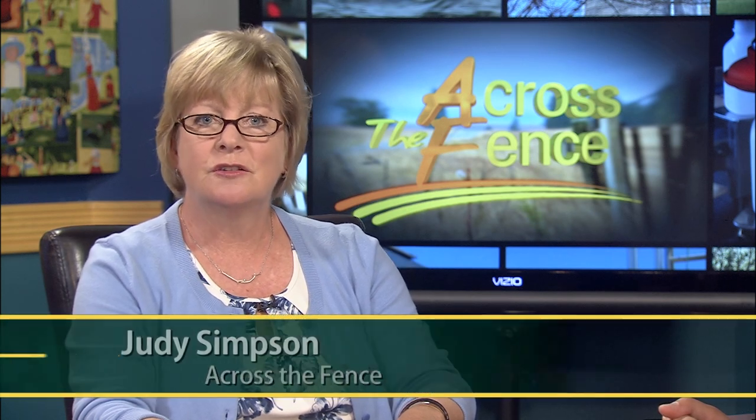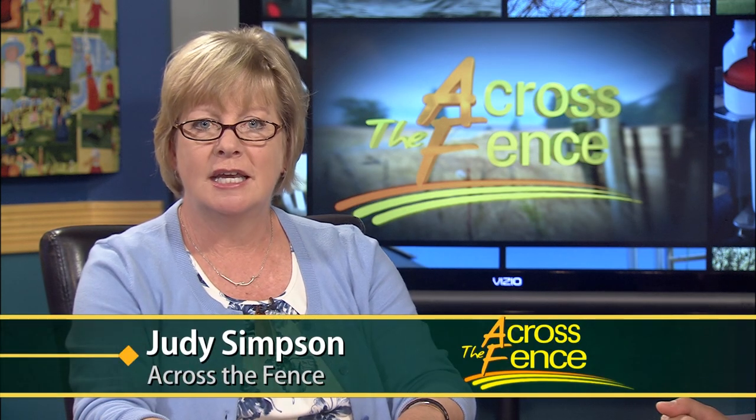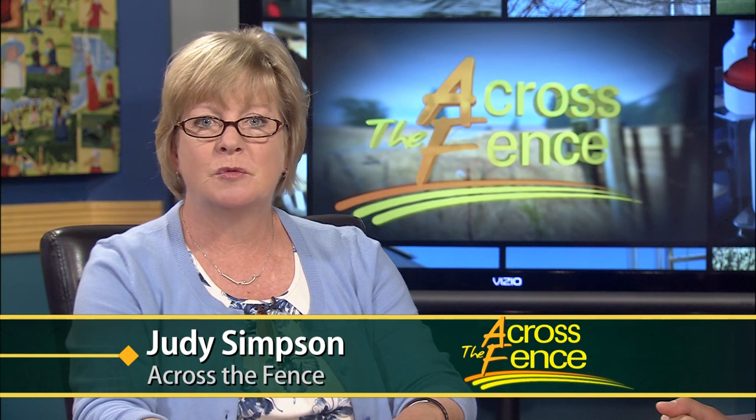Good afternoon and thanks for joining us. I'm Judy Simpson. Vermont has one of the highest rates of Lyme disease in the country. As most people know, Lyme disease is spread to humans by the deer tick, which is also known as the black-legged tick. A decade ago, there were about 100 cases of Lyme disease in Vermont. Now there are upwards of 500 cases each year.